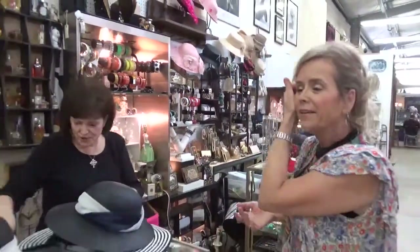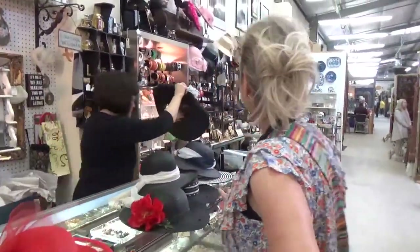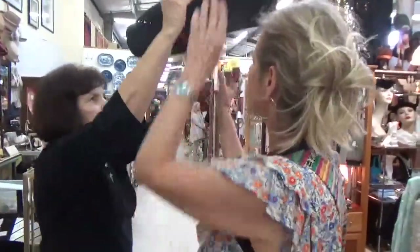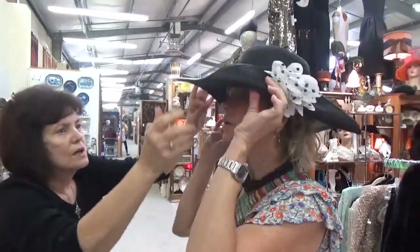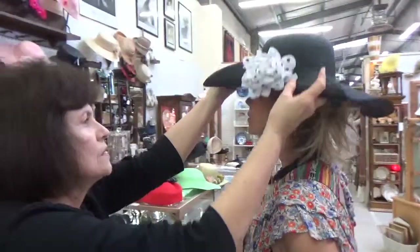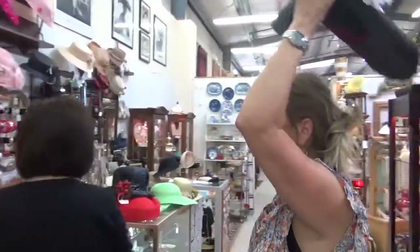Now that spring has sprung, hats are in. This one here on the side is kind of interesting. You can wear it front or back — it's got a feature in the back — but it may be a little big for you. We'd have to do the tuck on that one too.